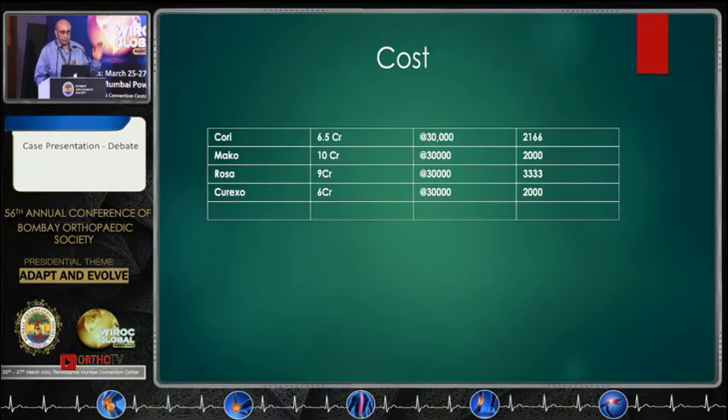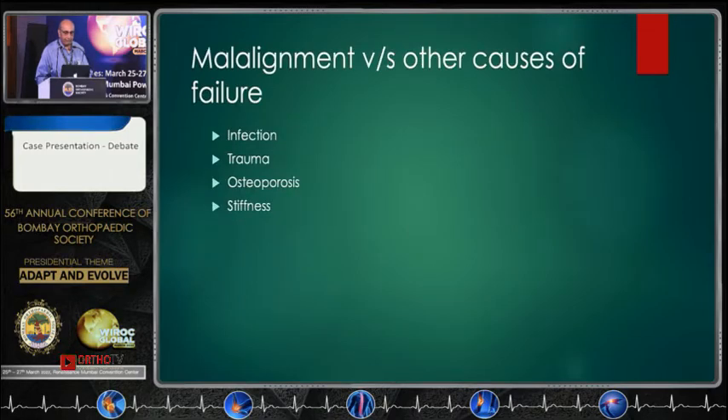In a hospital like this, if I go and ask management whether I can buy a robot, they will ask: will you do two to three thousand surgeries a year? Only then might they decide on buying a robot, but that may not be the case in most hospitals.